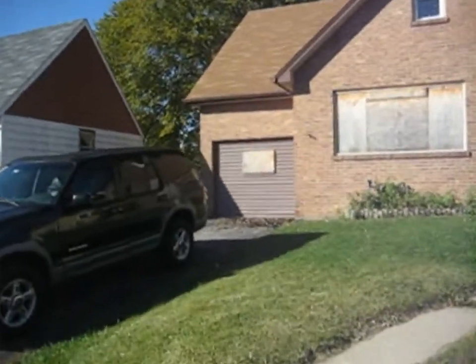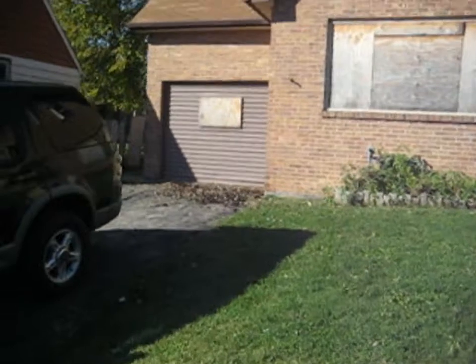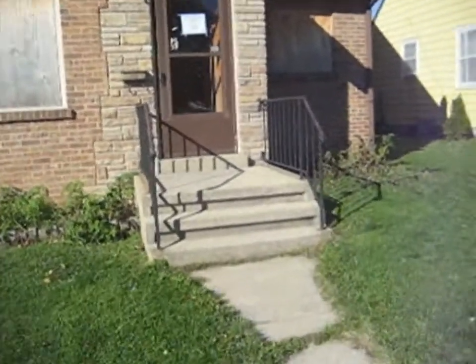You see over there what appears to be a garage door. At some point, previous owners actually removed the garage and turned it into a family room.